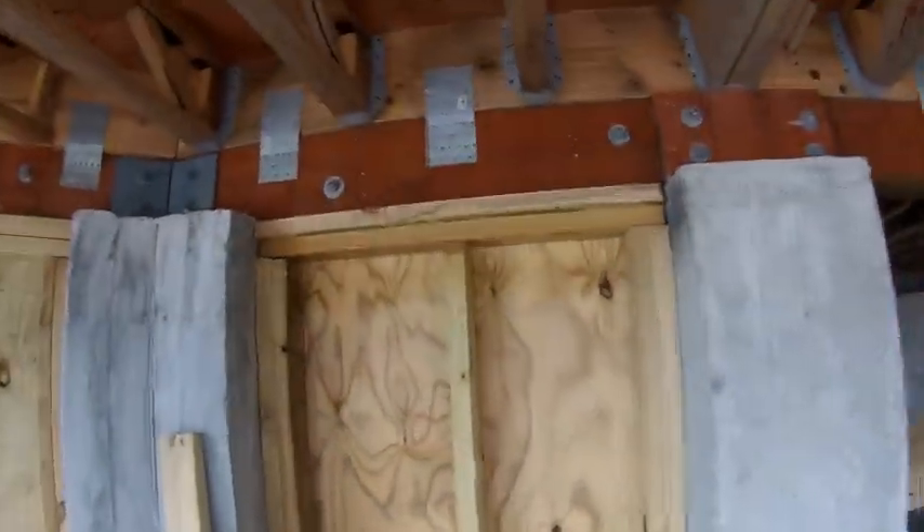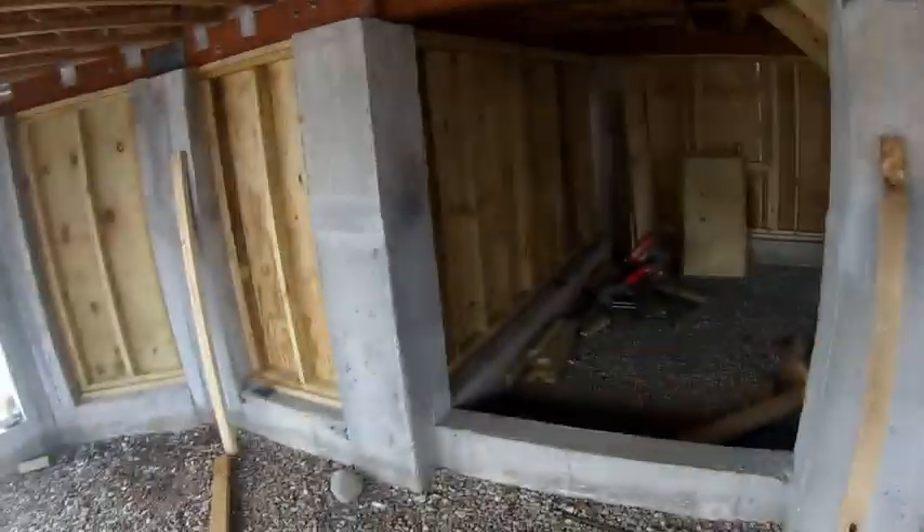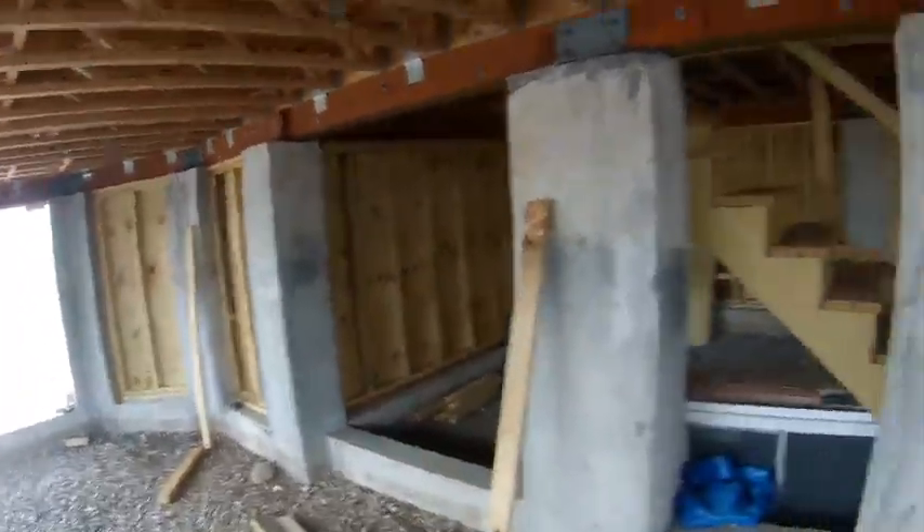We got these walls back up. We got one, two, three, four, five left to go, and six left to go. We got these ones all up. What do you guys think? Thanks for watching.